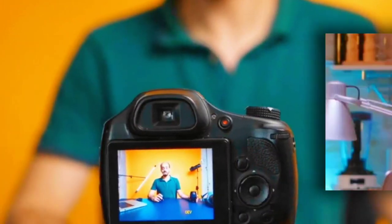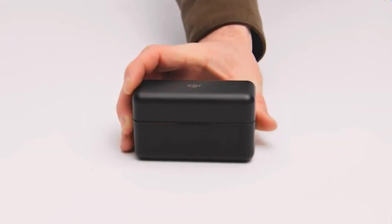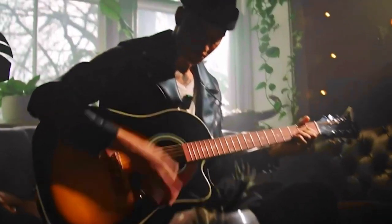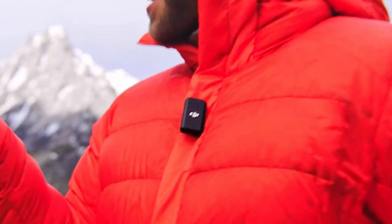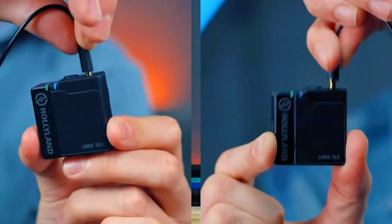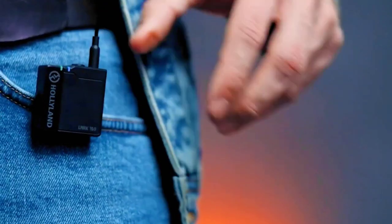In the realm of content creation, public speaking, and broadcasting, the significance of a high-quality wireless microphone cannot be overstated. Whether you're a vlogger, a filmmaker, a presenter, or a performer, the freedom to move without the constraints of wires can significantly enhance your creative expression. In this video, we delve into some of the top contenders for the best wireless microphone in 2023.